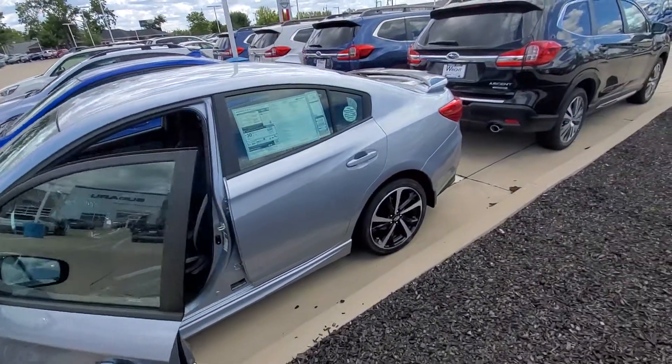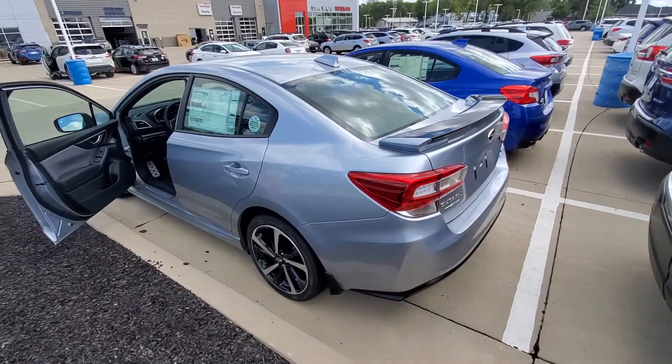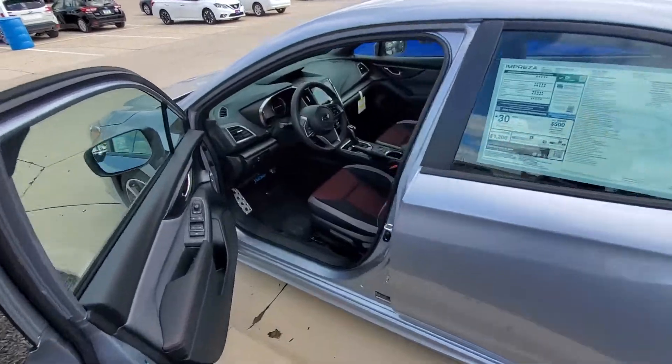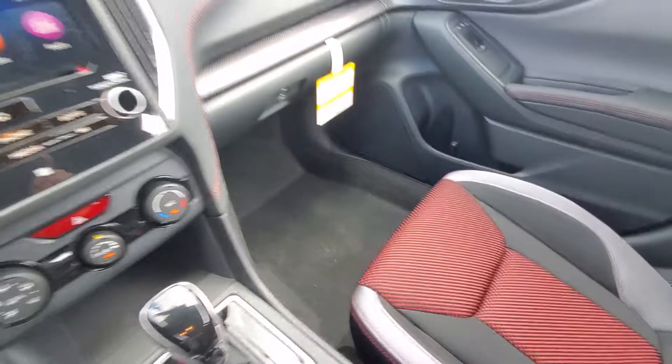Hi Bryce, this is Dante at Daybright. I know you said you prefer the hatchback style, but the Impreza sedan sport is really slick. I really like the interior as well — that red design really pops with the red stitching.